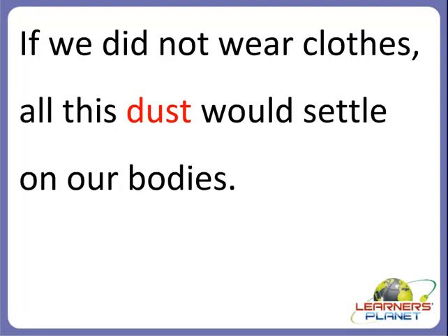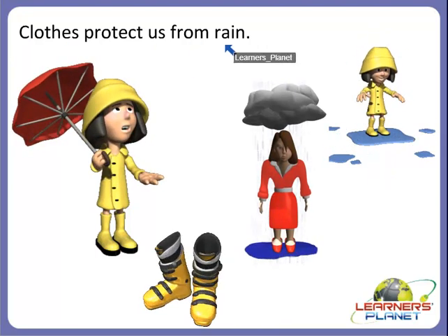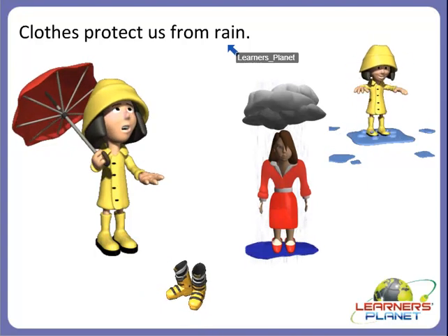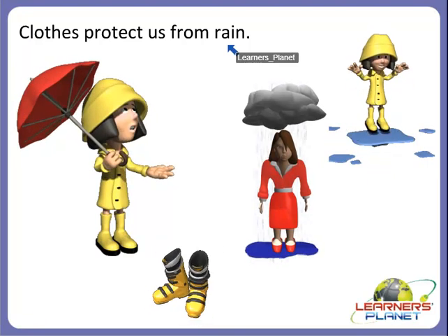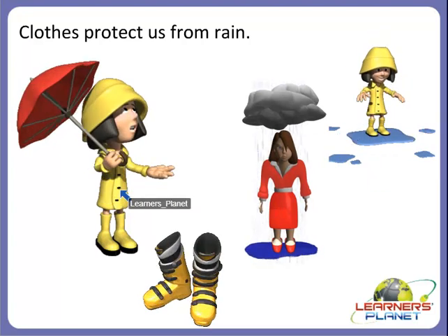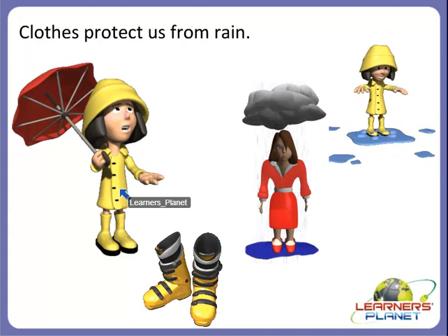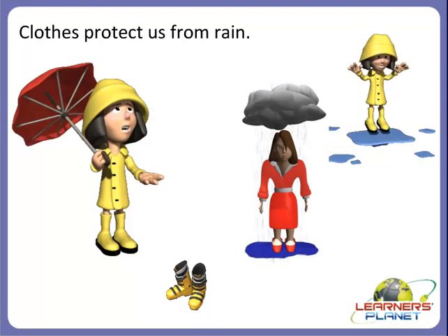We need to wear clothes to protect us from the heat of the sun and also from dust, because dust contains many germs. Clothes also protect us from rain. Have you ever thought about why we wear a raincoat and gumboots during the rainy season? We wear them to keep ourselves dry during the rain. Otherwise, we may catch cold and fall ill.